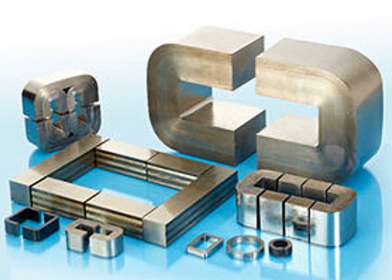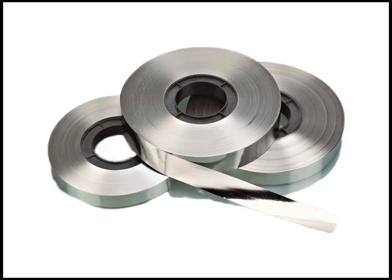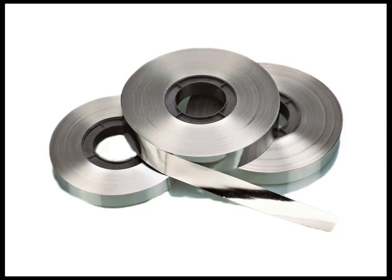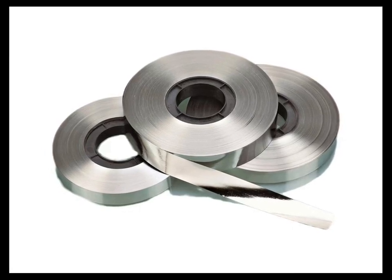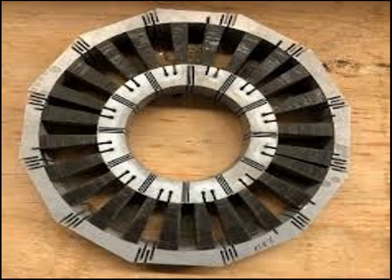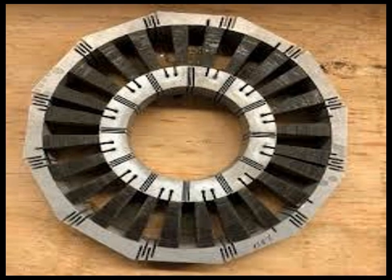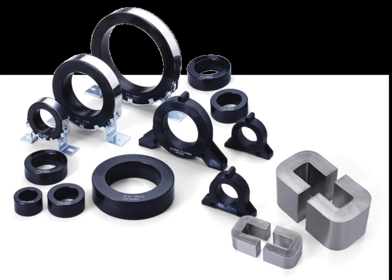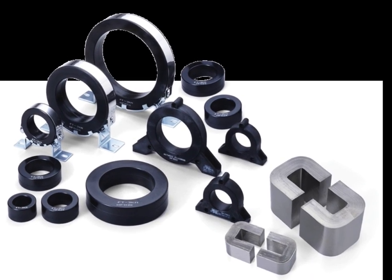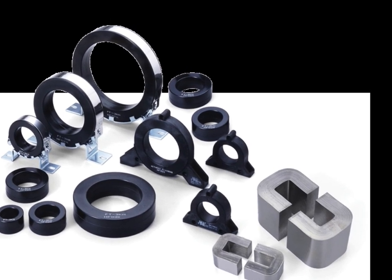Another important application of Metglas is in magnetic sensors and shielding. Due to its high magnetic permeability, Metglas can be used to create effective magnetic shielding materials that protect sensitive electronic components from external magnetic interference. This property is particularly valuable in aerospace and defense applications, where precise magnetic measurements and protection from electromagnetic interference, or EMI, are crucial.